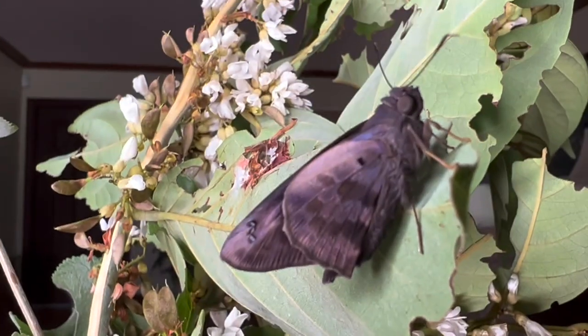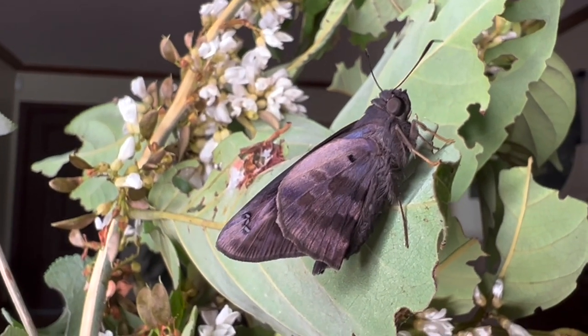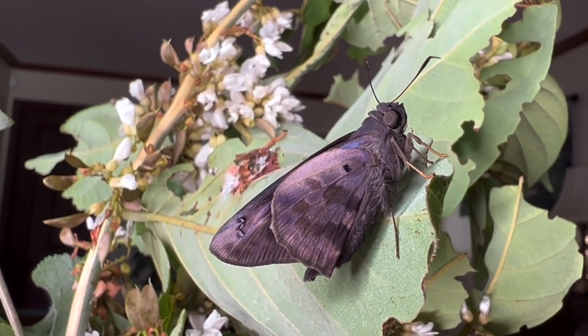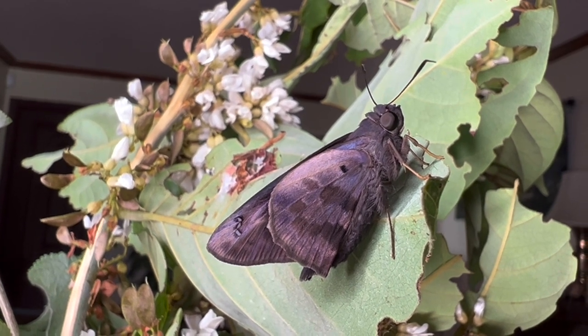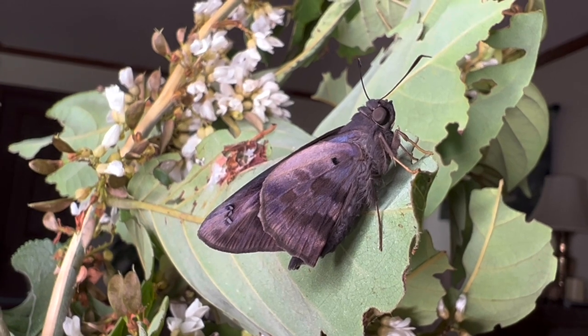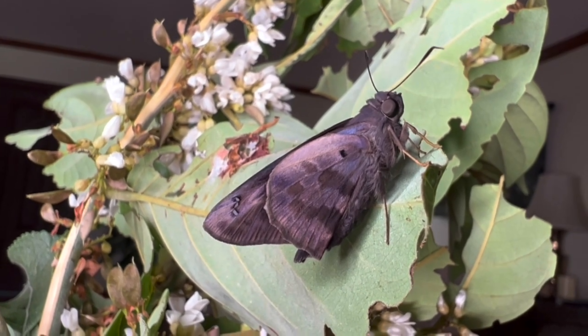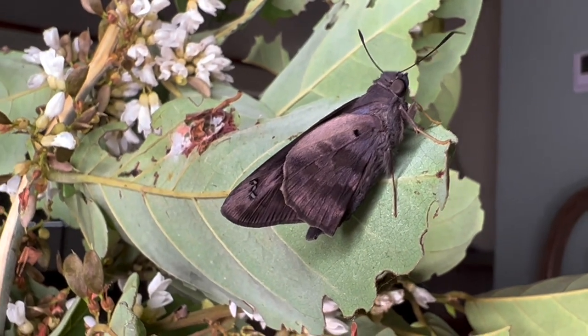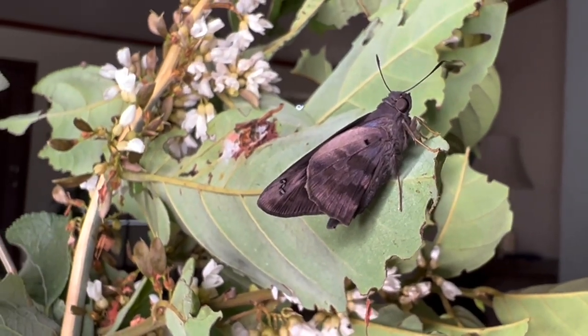Once you get to Broward County you start not seeing Jamaican Dogwood as much — they need that really specific environment to grow, which is the tropical hardwood hammocks of Dade County and Monroe County. Polygonia Leo is actually a very common butterfly in the hammocks of the Florida Keys and Miami.